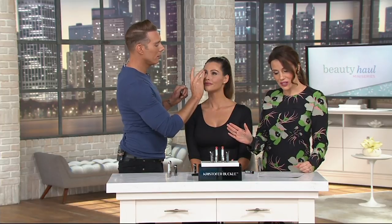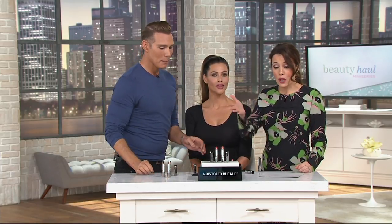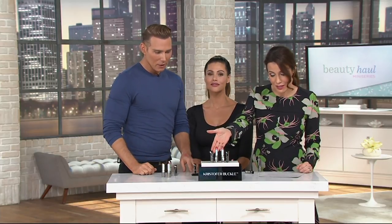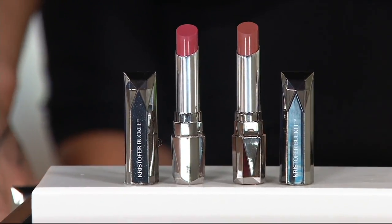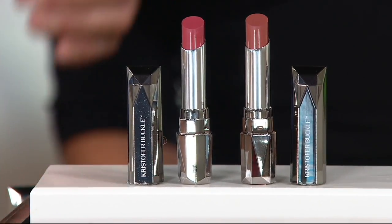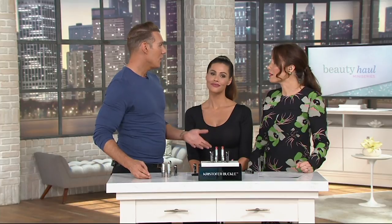It's exclusive to QVC — the first day it's ever been presented — with free shipping and handling, and no one else has these. It's a great way to try Christopher's line. You get both Tender and Kiss, the suede shade and the raspberry shade. My celebrity clients need to look consistent from start to finish on the red carpet, so it has to stay. It took a lot of trial and error to come up with something that was wearable and comfortable but also performed, and it definitely performs.